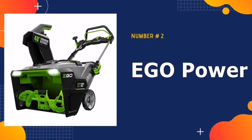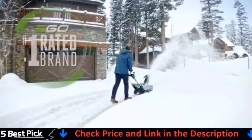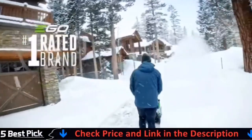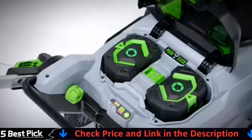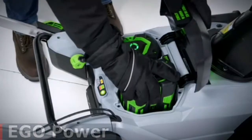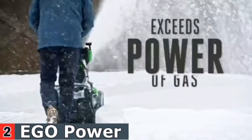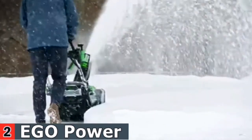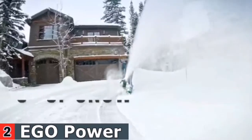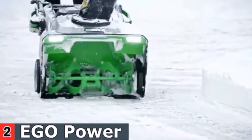Our second best two-stage snowblower is the Ego Power 21-inch Snowblower. The new Ego Power Snowblower delivers the power and performance of a gas blower without the noise, fuss, or fumes. Peak Power technology combines the power of any two Ego 56-volt ARC lithium batteries for a clearing distance of up to 40 feet in heavy, wet snow. With its high-efficiency brushless motor and steel auger, the Ego Power Snowblower easily handles what the city snowplow leaves behind, cutting through ice and snow 50% faster.